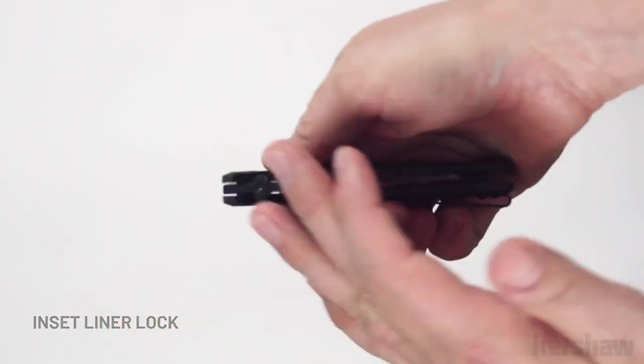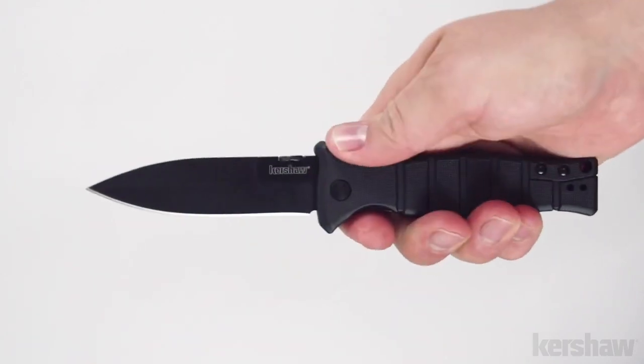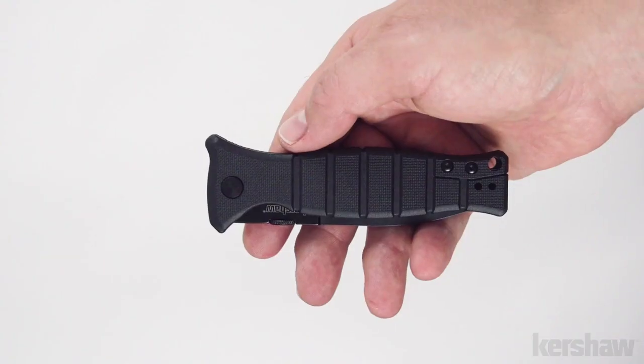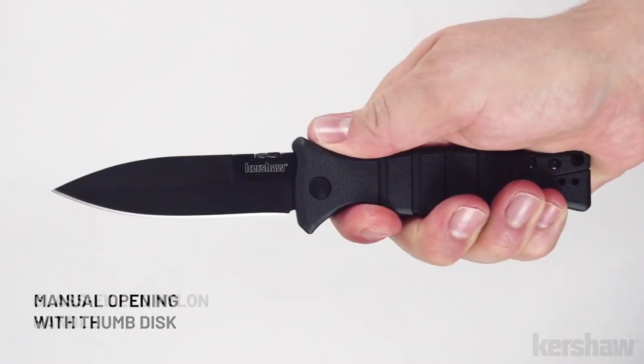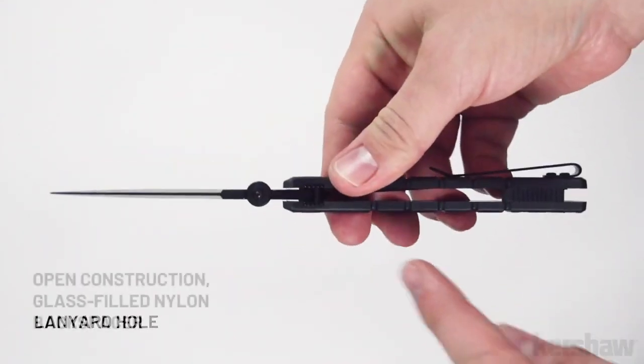Ready to tackle everyday cutting needs, outdoor adventures, or tactical situations, the Kershaw XC Oven Military Style Pocket Knife is the ideal choice for those who appreciate precision and dependability in a compact and versatile package, where tactical functionality meets everyday convenience.